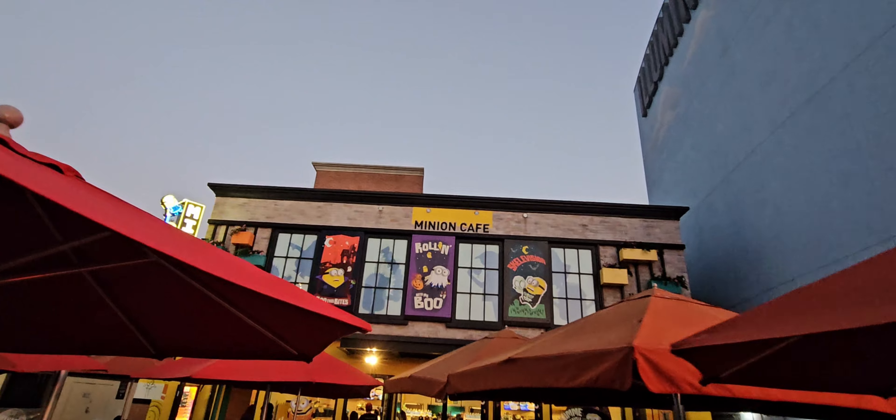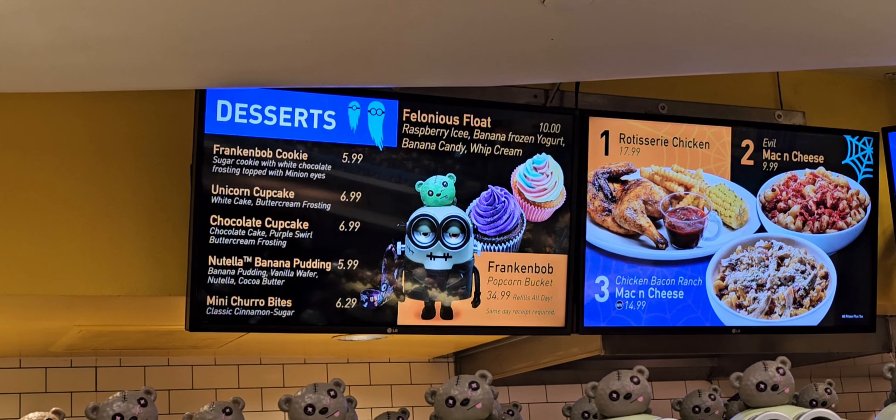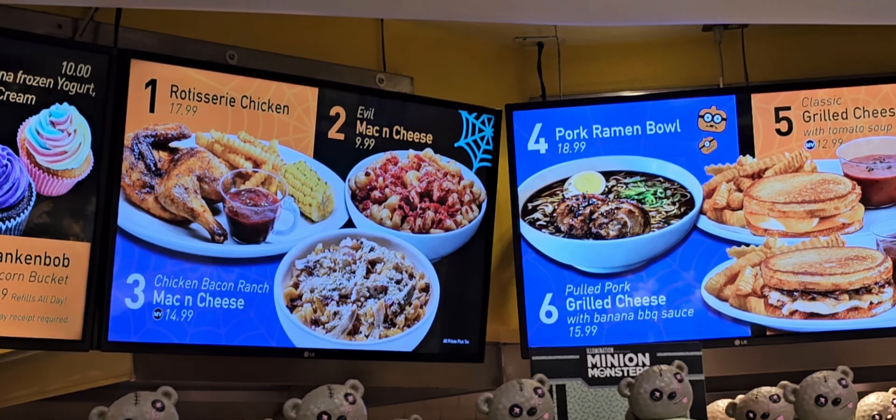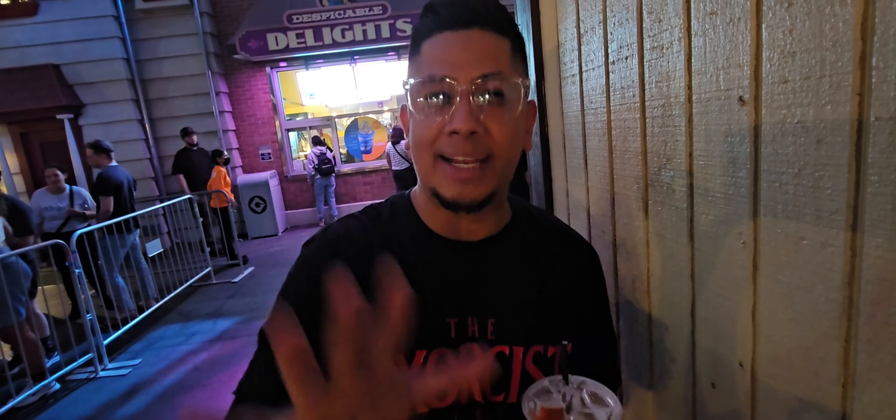A lot of people don't realize that Minion Cafe is actually open during Halloween Horror Nights, and they have something called the Evil Mac and Cheese — this was our favorite snack last year, mac and cheese with Hot Cheeto Dust. Our second favorite bar here has to be Mulligan's here in front of Secret Life of Pets. We always like Hogshead, but Mulligan's is literally a close second. Shout out to Joe — awesome guy, we love chatting with him, they've been making our drinks here for a while.